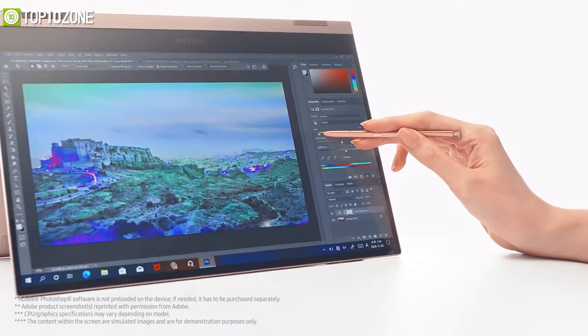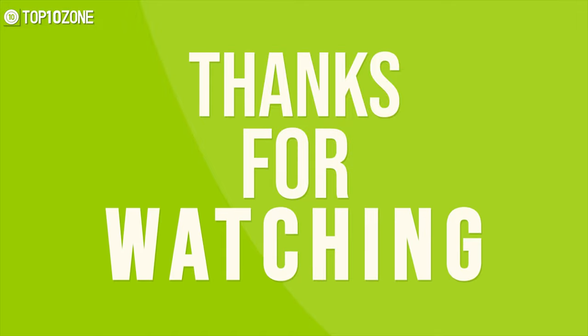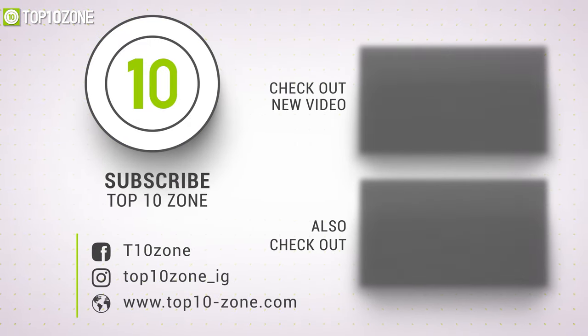So that was our list of the top 10 best business laptops in 2021, just for you. Thanks for watching! Like, comment, and share with your friends if you found this video helpful, and subscribe to our channel if you want more videos like this.